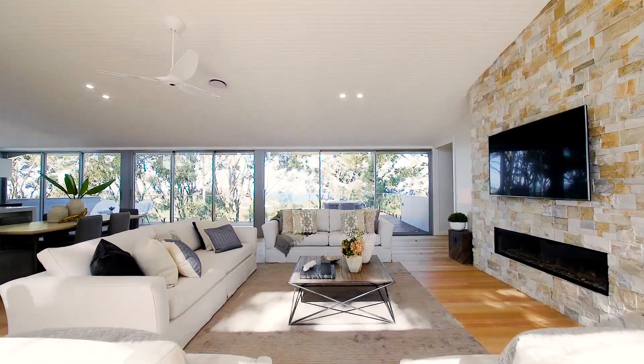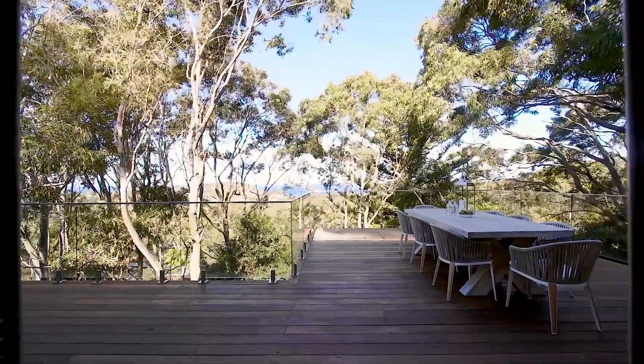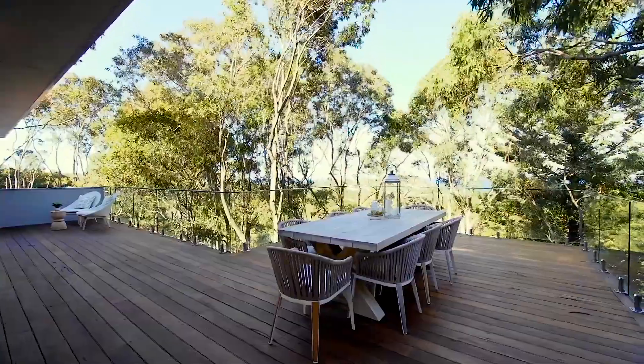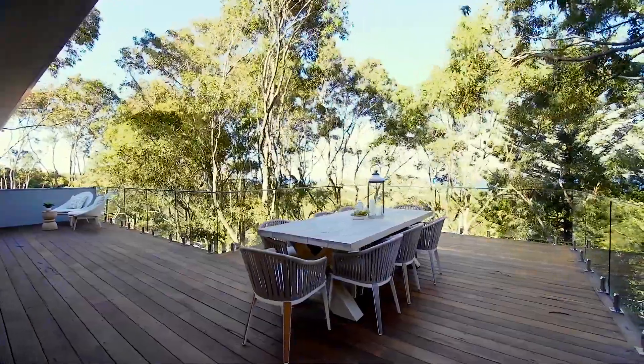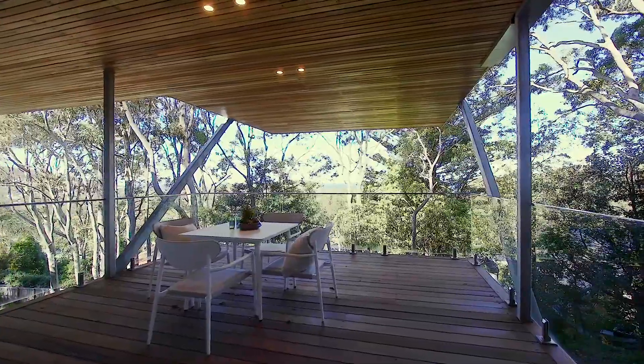Unfolding over an expansive dual level layout, living and dining areas flow out onto large sun-drenched upper decks with glass balustrades for maximum view. The generous oversized alfresco spaces, both at the front and the rear of the house, are ideal for year-round entertaining.